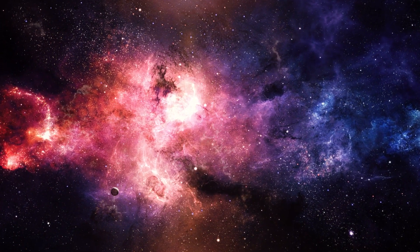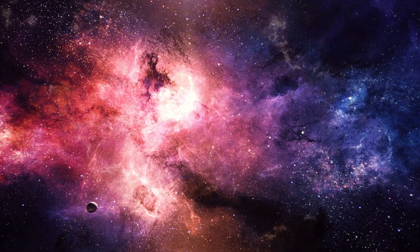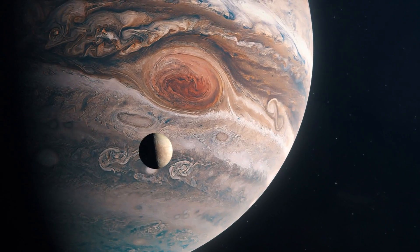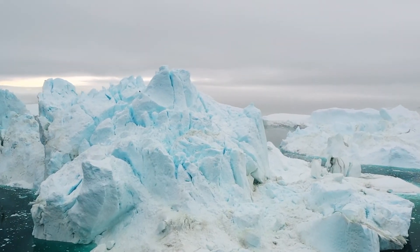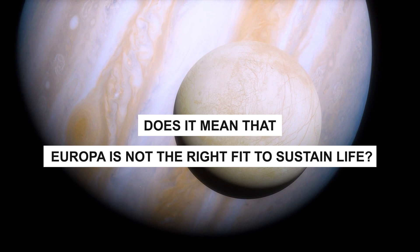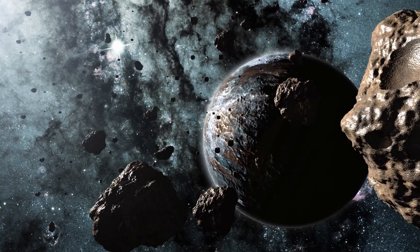A great danger is looming large: if Europa lacks sources of energy, not a single life form can be sustained there. There is also uncertainty as to the range of oxygen levels that will actually mix with Europa's ocean. Nothing is known for sure, and the prospects seem uncertain — all hopes of finding traces of life on Europa could ultimately be suppressed.